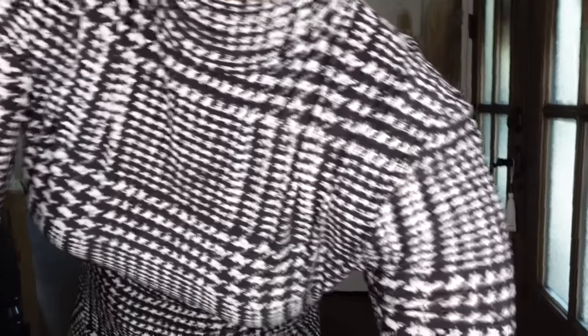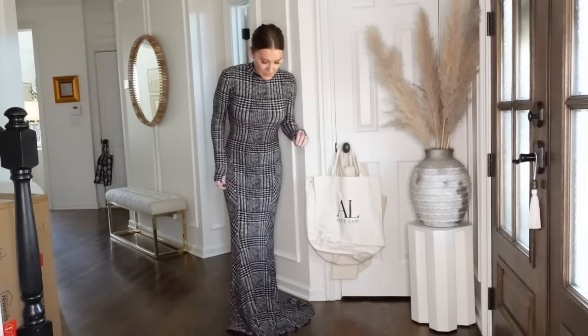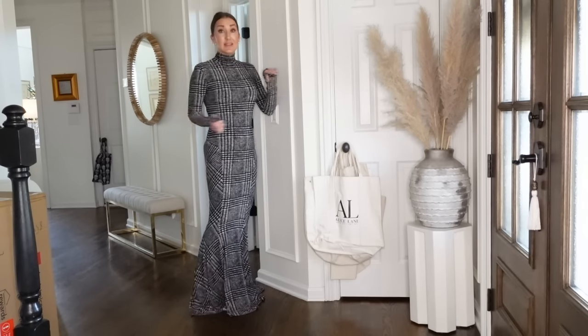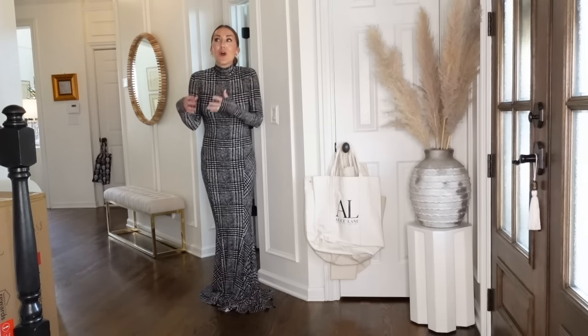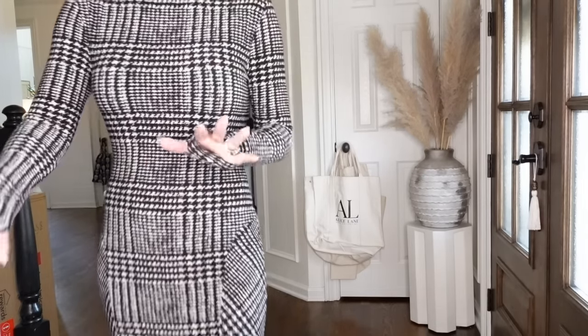I saw it in my closet while cleaning out a couple weeks ago and realized I needed to wear it — and they actually have it again, in two different versions! So I'm sitting on the floor today. You can see it's very floor-sweeping; I don't have shoes on. I'm 5'7" and on my tiptoes it's still very long. I wouldn't mind wearing this around my house with heels, or if you're hosting something at home. You could certainly get it hemmed, but they do make a shorter version.